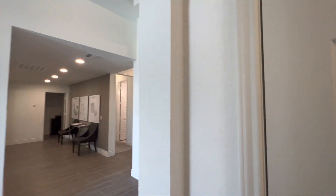Going back out this way, let's take a look at this closet — you're going to have an extra closet here for storage.